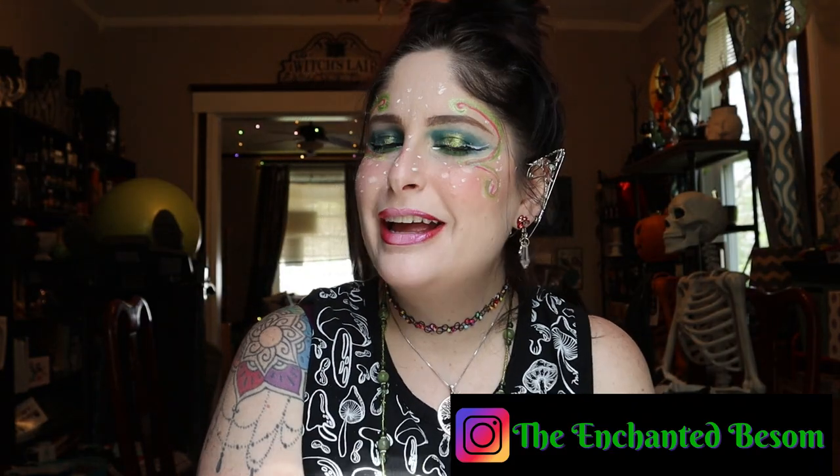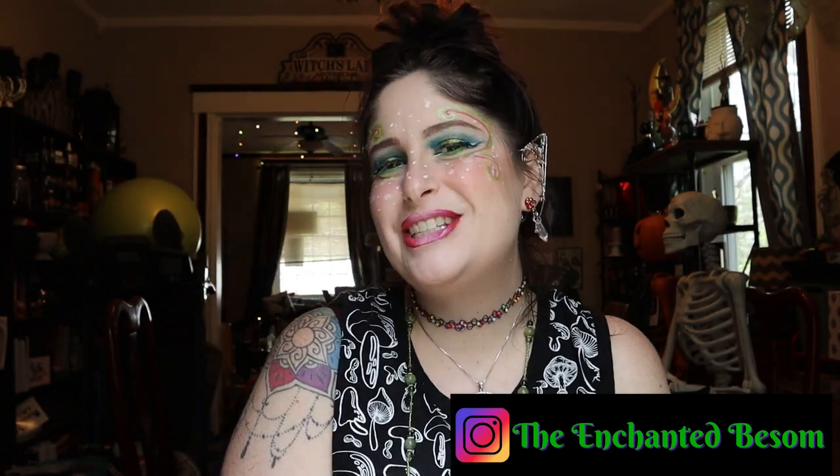Hello everyone, welcome to another video on the Enchanted Basin. If you're new here, hi, I'm Jenny. I like to do videos that are Halloween or witchy oriented, vegan taste test, craft with me videos, and chronic illness awareness chats. Shout out to all my fellow spooky spoonies. I also love doing some makeup and dressing up.